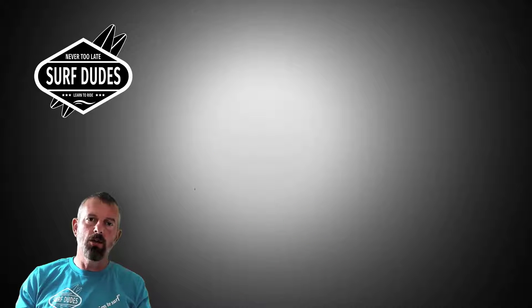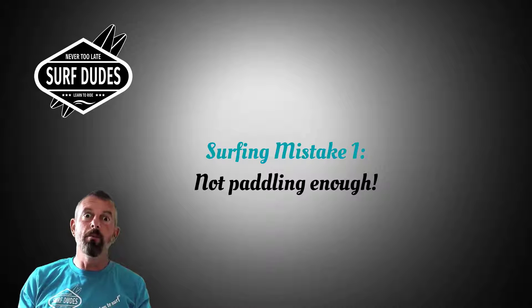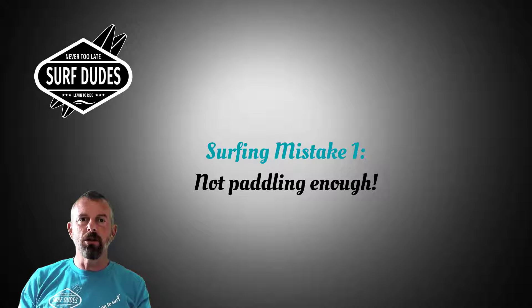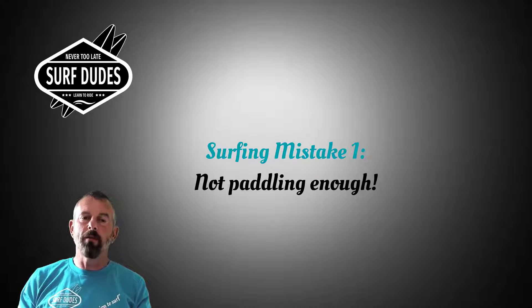The first mistake is not paddling enough. This is probably the most common problem that beginners or even intermediates have — you see it every day where they're just not paddling enough. You need to give yourself a bit of time and build up some speed. When you see that wave coming along, don't just sit and wait for it to catch you, because you're not going to have any speed and you're not going to get onto the wave.